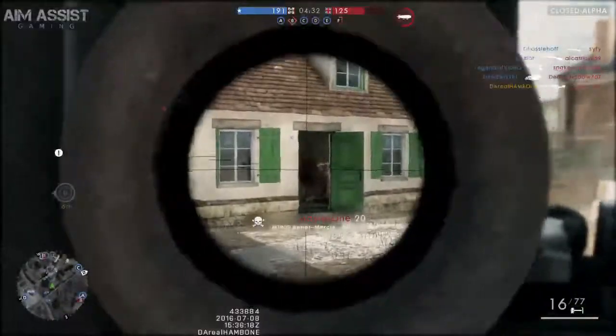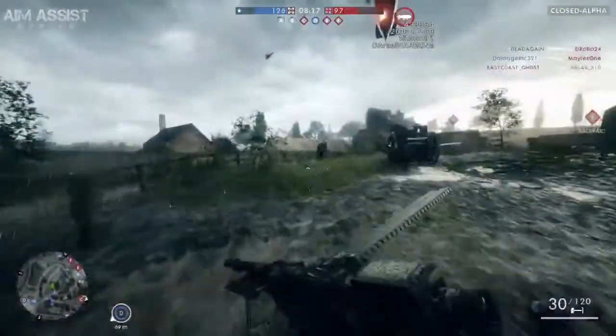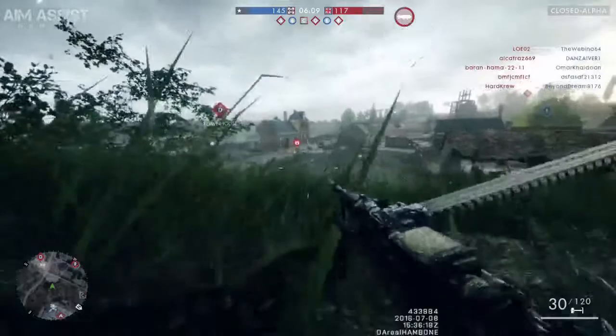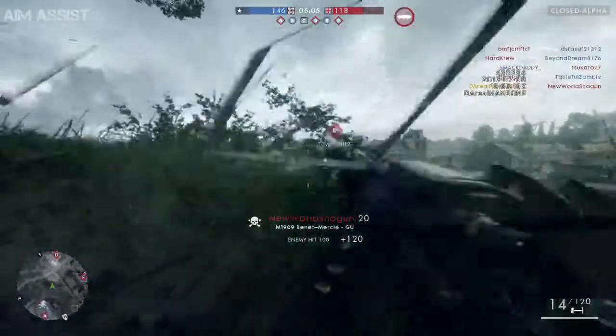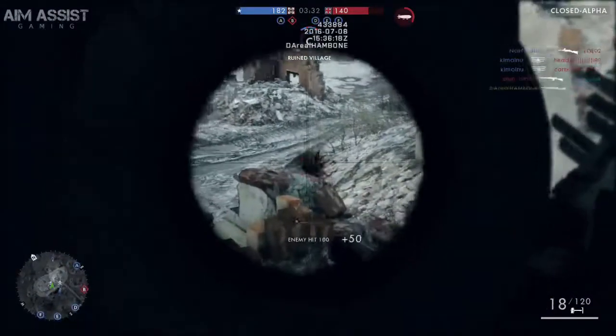It makes it an all-around good weapon. The damage output is great at mid and long ranges, but I still feel that all of the machine guns need a little buff in the CQB area because they seem to suffer there. Overall, this is my favorite light machine gun from the alpha.